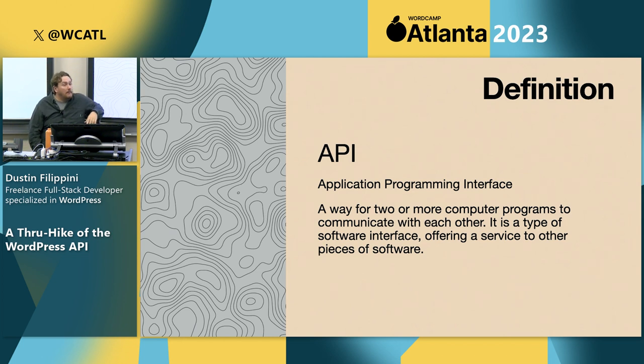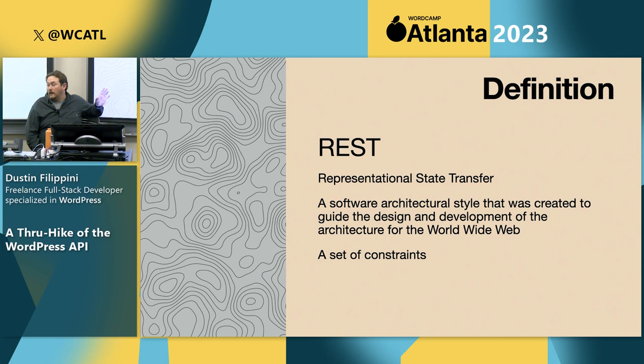A refresher on the API definition: it's a way to communicate between two websites, two applications, or two programs of some type. Another term you'll hear is REST — this is a REST API. It's a set of constraints to specifically work on the web, helping ensure that things are similar when you're working with different APIs so you're not worried that one thing is going to be totally different from another.